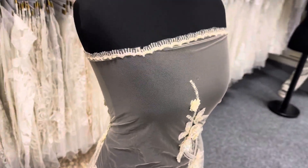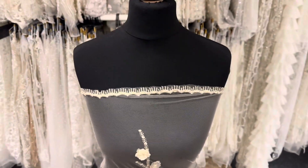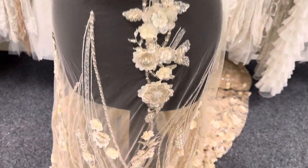Very elegant, very on-trend, a lace called Blake. You can order yourself sampling on our website.